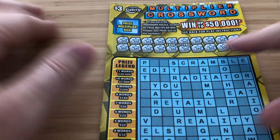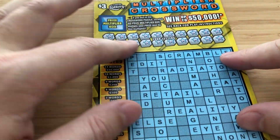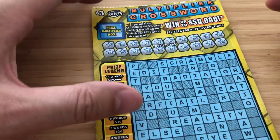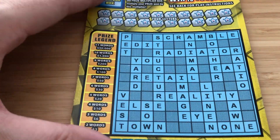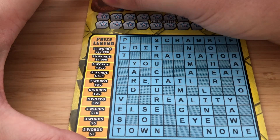We have ticket 15, and essentially you can match two words or more and then you get the multiplier. We're going to have all the vowels because all the $5 crosswords and under in Florida Lottery have all the vowels.